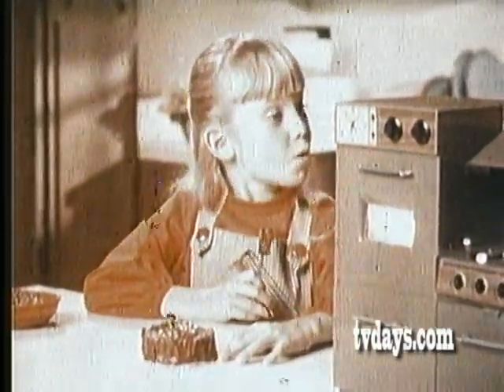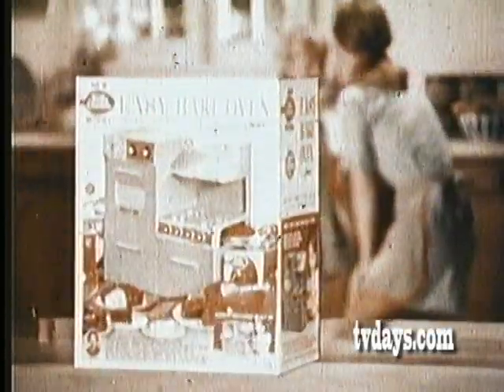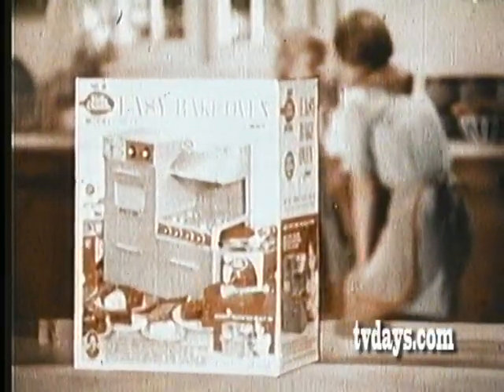Hey mom, wanna lick the spoon? Another good thing about Kenner's Betty Crocker Easy Bake Oven — it comes with valuable Betty Crocker gift coupons.